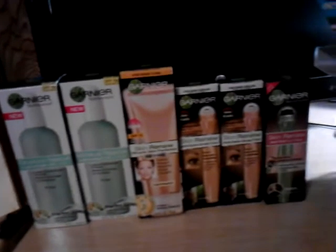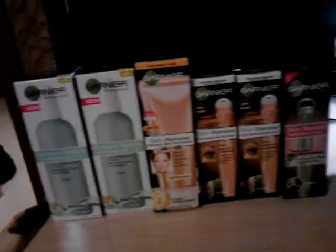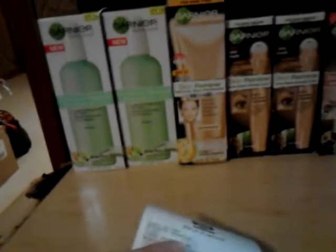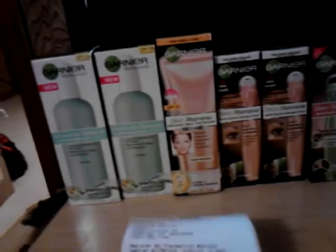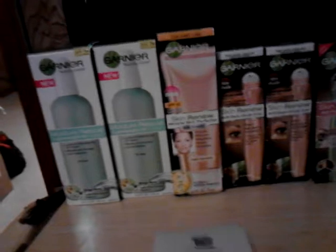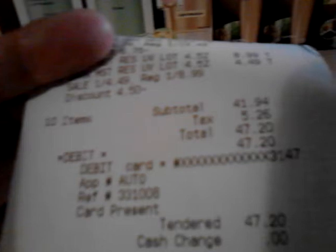These here were buy one get one 50% off — the Garnier — and they're not very cheap either. The cheapest one I found was $8.99. It was buy one get one 50% off, and then I had $2 off coupons, and then after your purchase you received $35 in register rewards. So my subtotal came to $41.94; after tax it was $47.20, and then I got $35 in register rewards back.